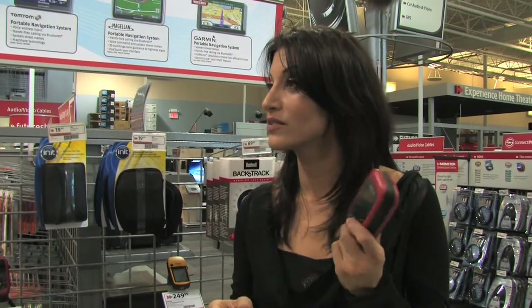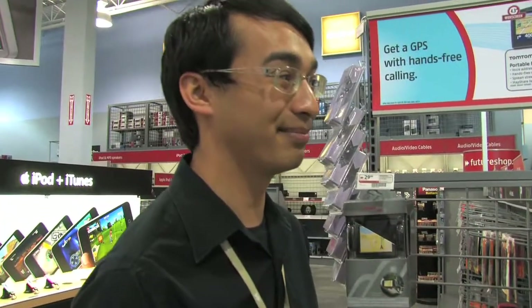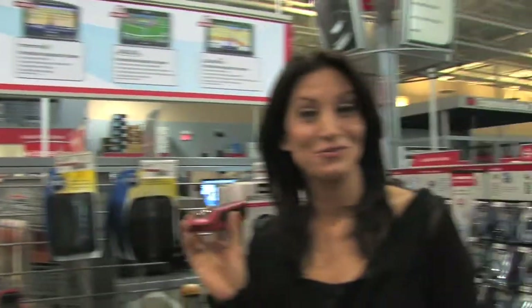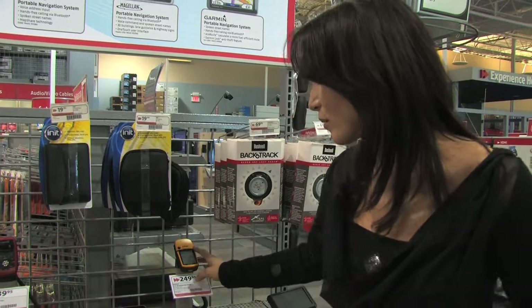A lot of people are looking into that now. Once you're on the open seas and you're not too sure, this is going to help you. And it has a compass that shows you north, so you know where you are all the time. I need this on a regular basis just walking down the street — I've lived in Windsor forever and I still can't find my way around.